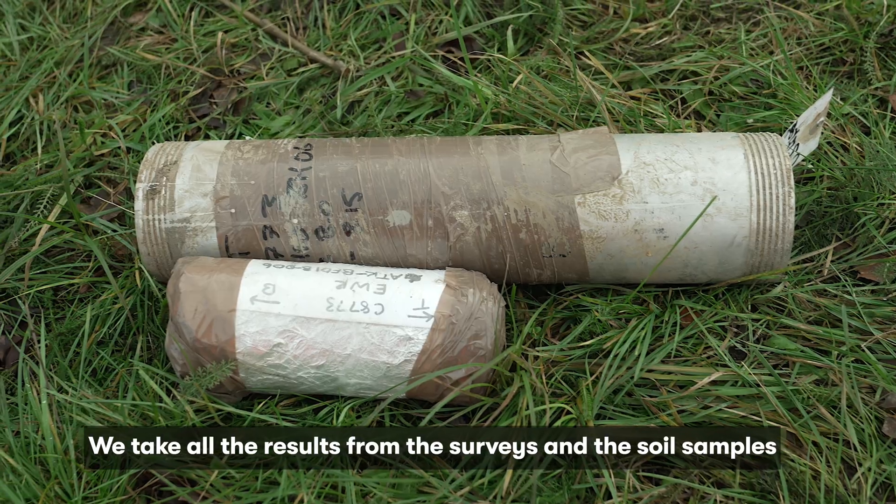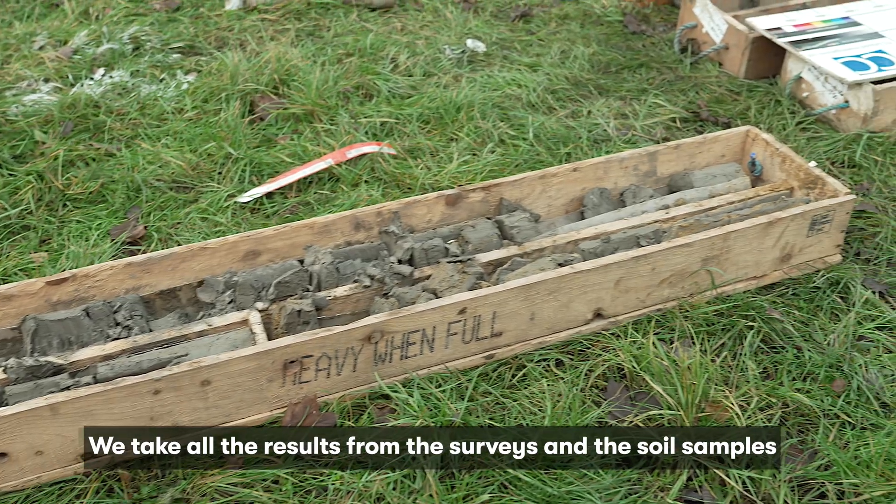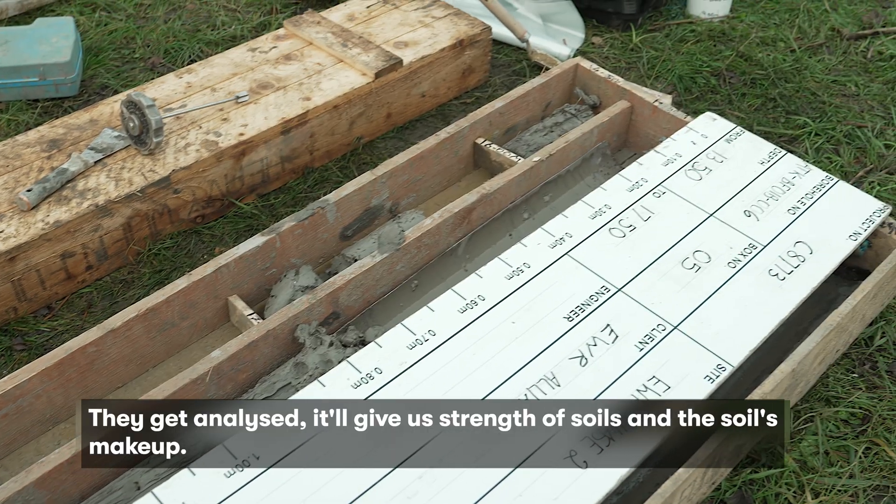We take all the results from the surveys and the soil samples, they get analysed. It will give us the strength of soils and the soil's makeup.